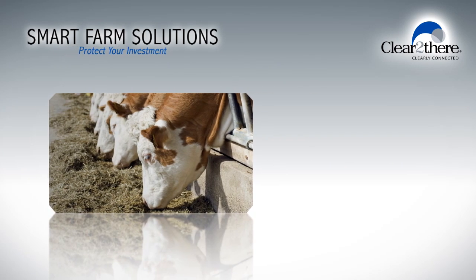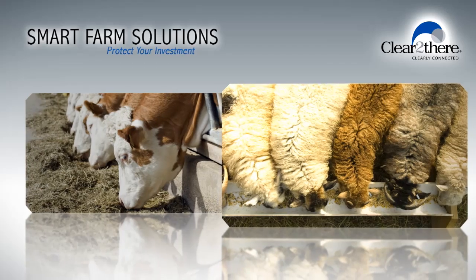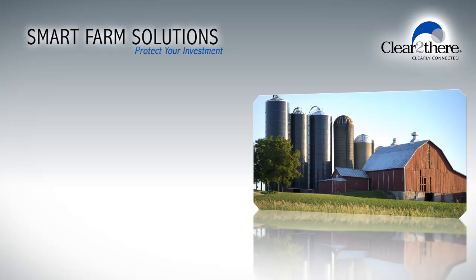And in feedlots, you can also monitor and control water and feed levels in troughs and bins to head off potential losses by ensuring all systems are delivering as they should. Just another way smart farm solutions can help protect your investment.